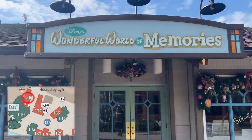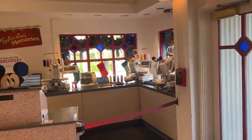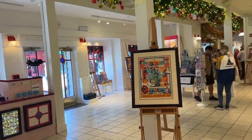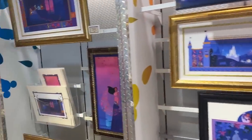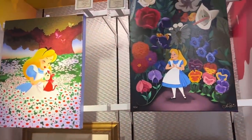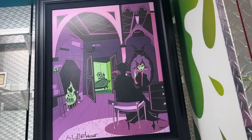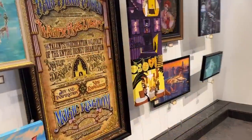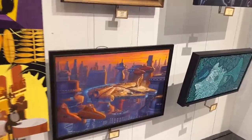Across from Days of Christmas is Wonderful World of Memories, where you can find hats and get your Mickey hat embroidered. I love some good Disney artwork — it's one of my favorite things. There's classic artwork here and I would absolutely buy some of this. Maleficent just hanging out — that's adorable. And this one's for Quincy. I want all of these.